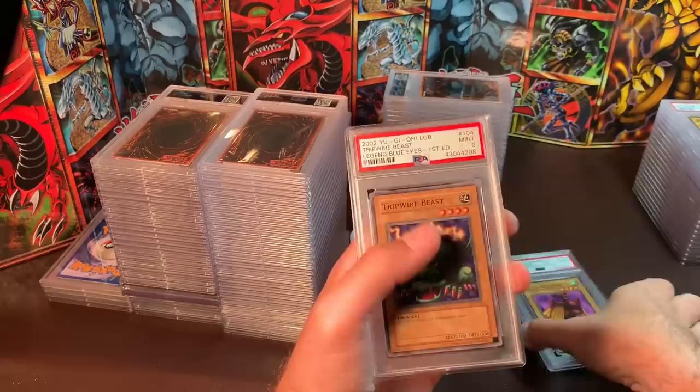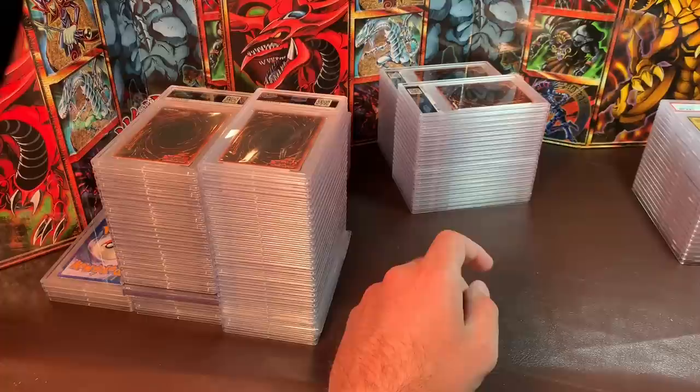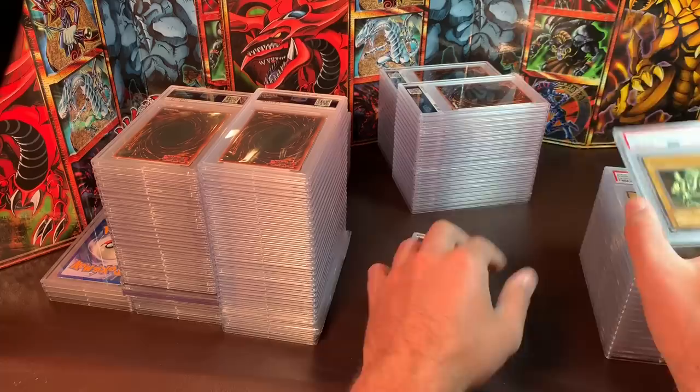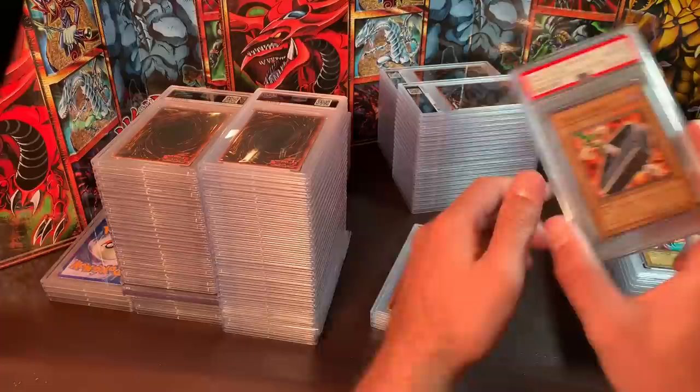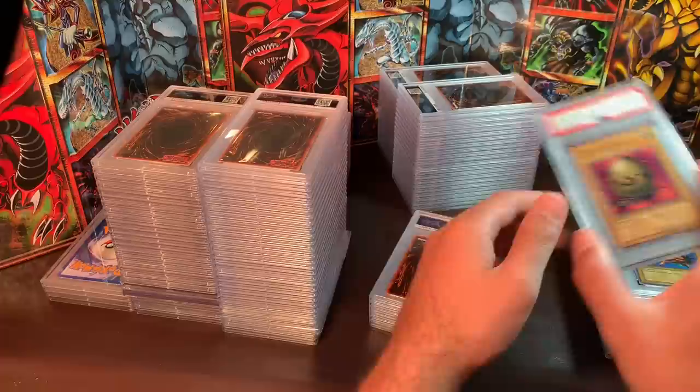$25 for Machine Conversion Factory Mint 9, Tripwire Beast, and Skull Red Bird. All the rest should be Gem Mint 10s. I'd like $30 for the vanillas, $40 for the field spells, $50 for the short prints. All in chronological order. If you know a number you need and haven't seen it, I don't have it.